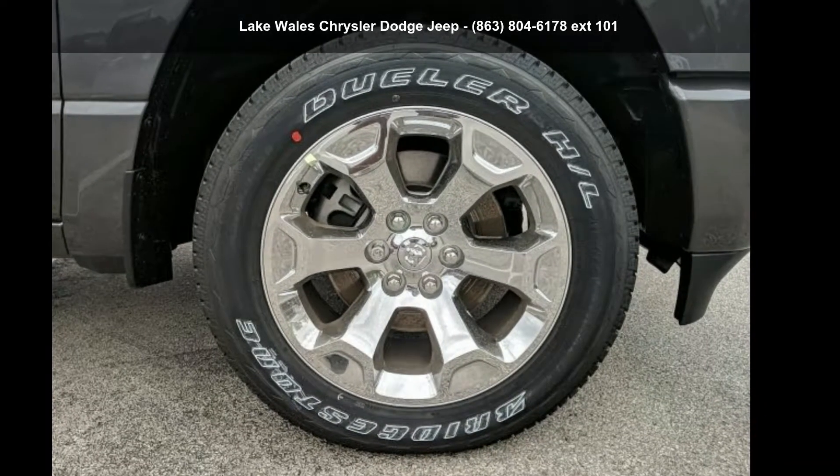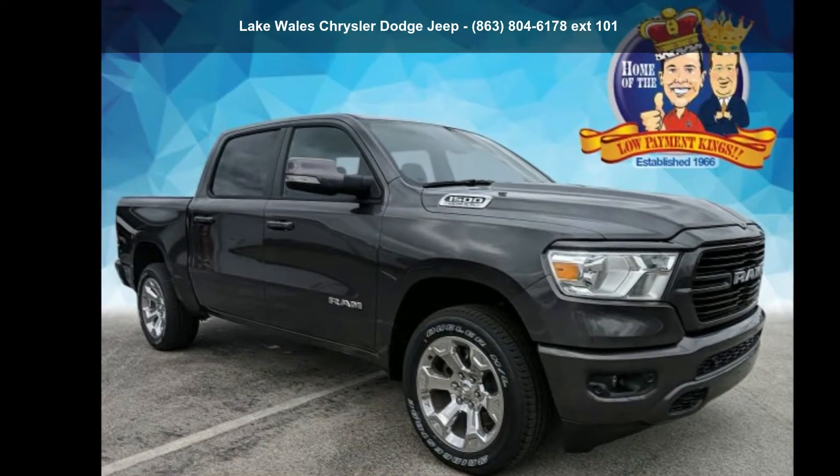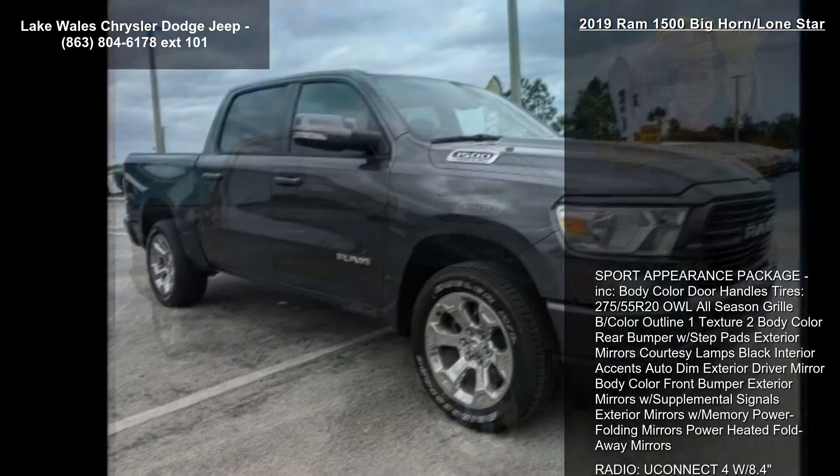Step into the Ram 2019 1500 Bighorn Lone Star. If you are looking for a first-rate auto, this one could be yours today.